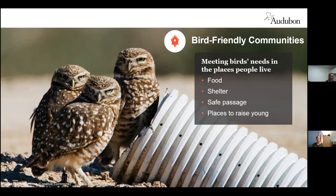With the bird-friendly communities program and the Plants for Birds program, we are focused on giving the birds that we love the four basic things that they need to live, which are food, shelter, safe passage, and of course places to raise their young. And we do that by transforming yards into long-term valuable habitats.